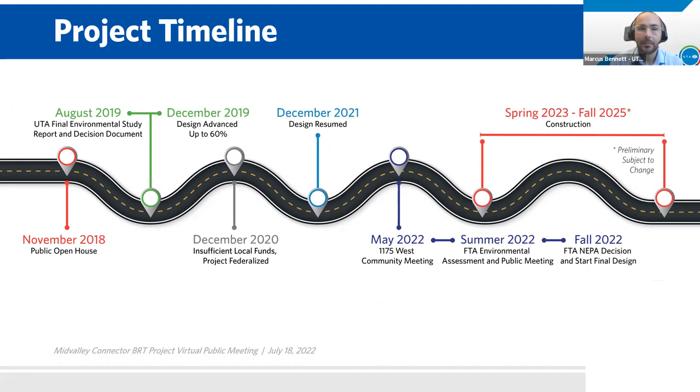This last May, we held a meeting with those around 1175 West and 4700 South to define the design there. Then we get to now, July 2022. We have finished our environmental analysis and published the documentation to the public for review and comment. Our next steps this fall will be final clearances in the environmental efforts and addressing public comments. We'll also be finishing the design and will find out how the project is rated by FTA, which will determine if we can get 2023 funding. If all of that goes well, we are hopeful to start construction next year, which would wrap up in 2025.